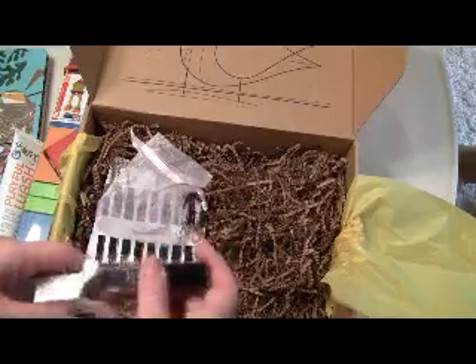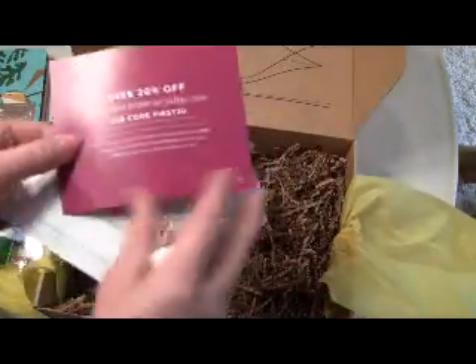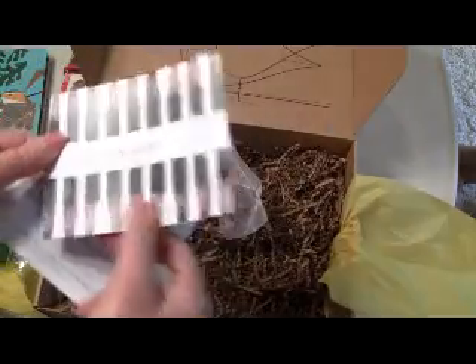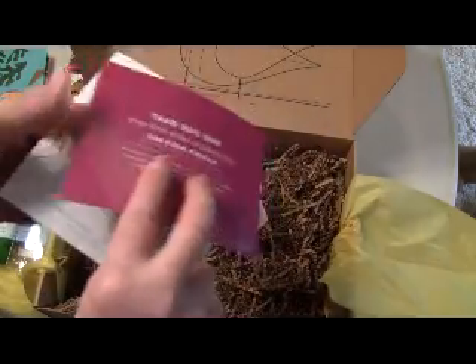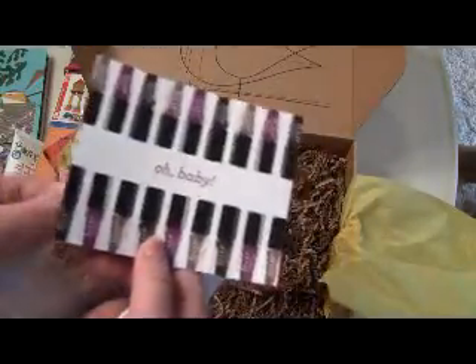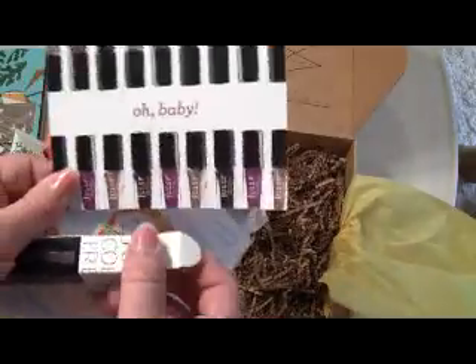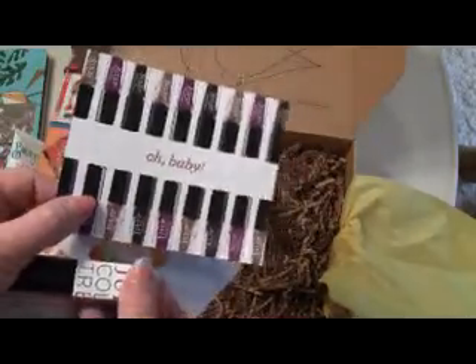I love the nail polish. There's a card from Julep Maven — save 20% on your first order. But if you're interested in becoming a Julep Maven subscriber, I will include a link below with a code and you can get your first box free, so that's better than 20%.